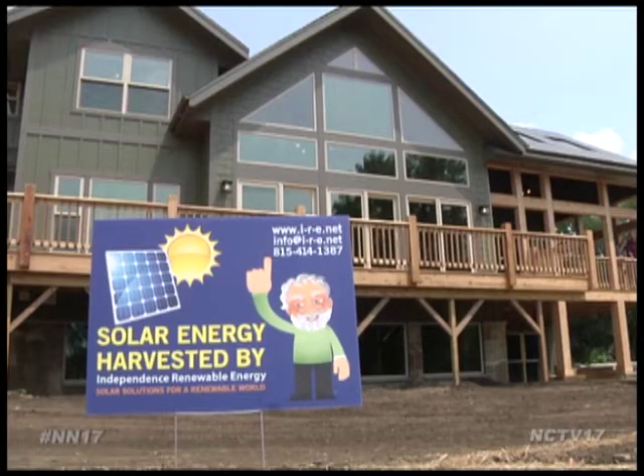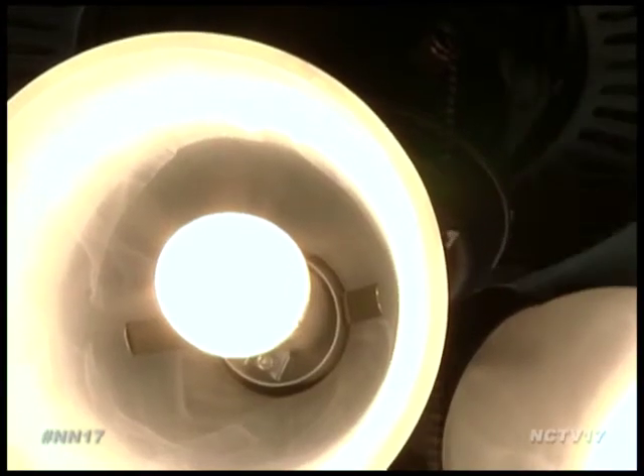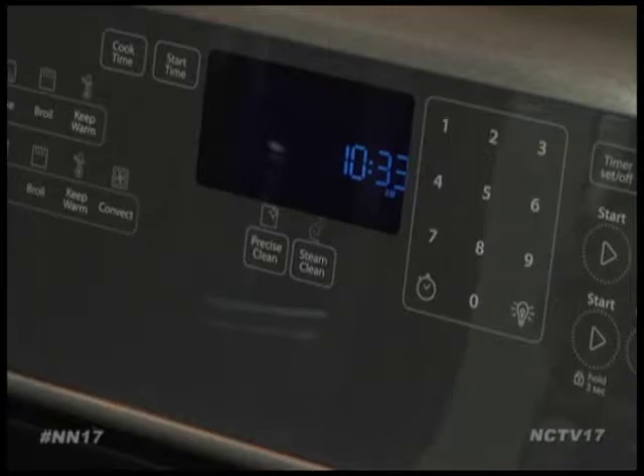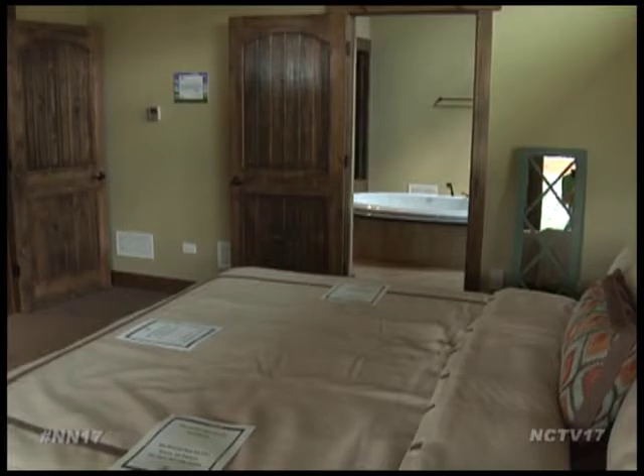Besides the solar panels, the home contains many other eco-friendly items, like sustainable bamboo wood, LED lights, energy-efficient appliances, and what's called air renewal drywall. What this drywall does is it sucks out any organic compounds — volatile organic compounds — out of the air and converts them into inert material. That allows basically a better indoor air quality.